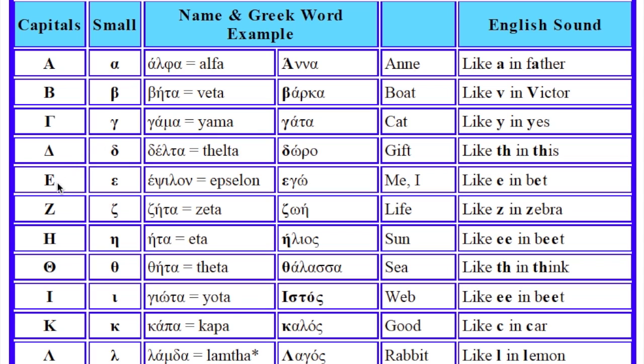This is Epsilon. Epsilon. And it sounds like E. This is Zita. Zita. And it sounds like Z. This is Eita. Eita. And it sounds like E.